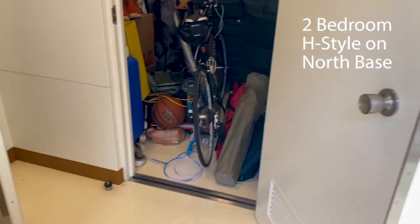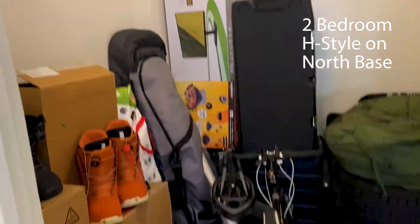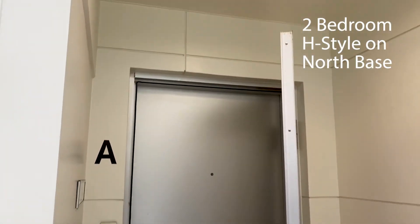Hey everyone, so today I thought I would finally give a house tour of our place here in Japan — one of your options for base housing. This is what the external storage looks like. Ours is a mess. And then there's the front door.